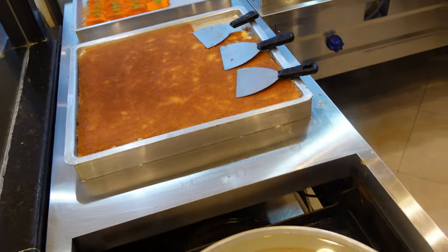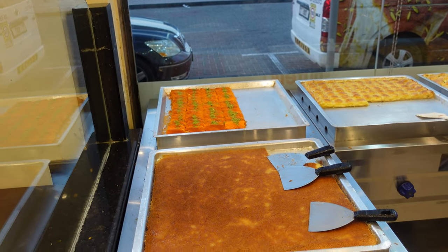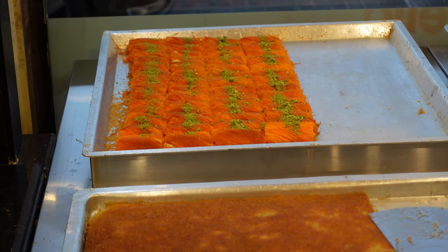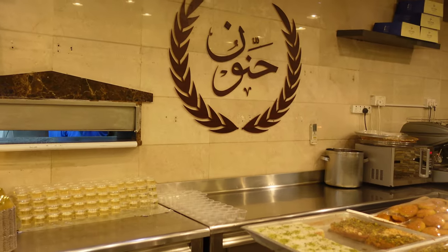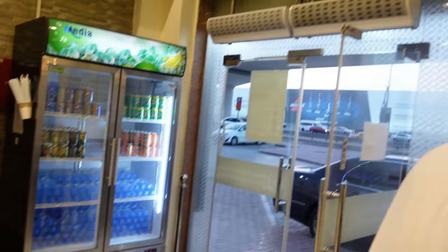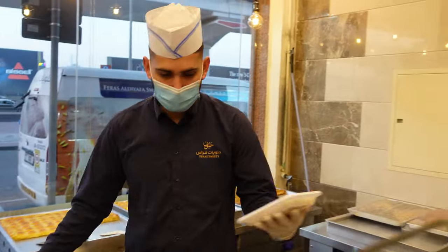Apart from cheese, do you have different flavored Kunafas as well, like chocolate or strawberry? We have a cream Kunafa — it's filled with cream inside. So guys, let me zoom in to show you: that is cream Kunafa and this is cheese Kunafa. And this is the shop — Feras Aldiyafa Sweet Shop, very famous in Dubai.